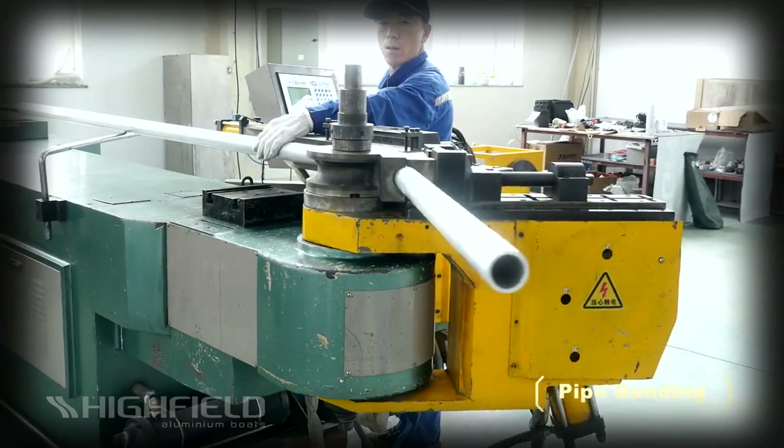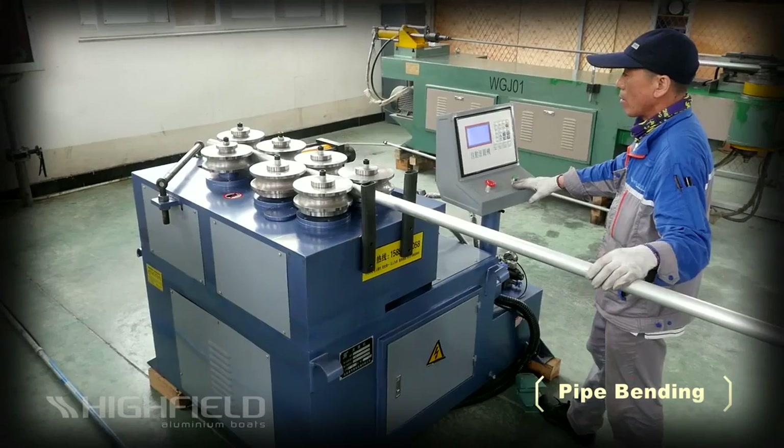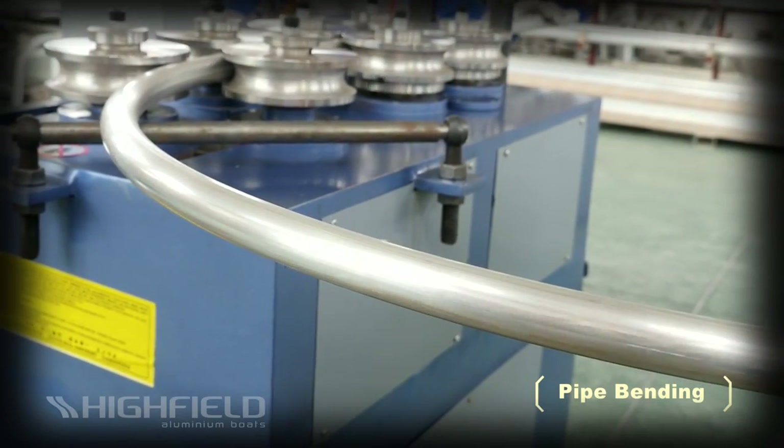Highfield uses only heavy wall 6061 aluminum pipe for its A-frames and handrails. CNC mandrel benders are used to ensure the pipes are precisely formed to the desired shape time after time.